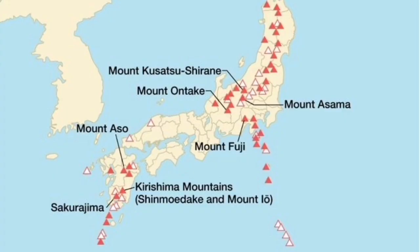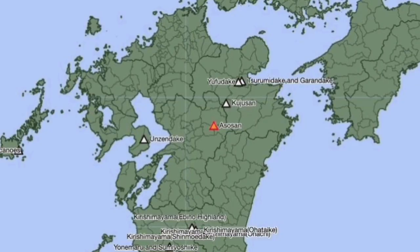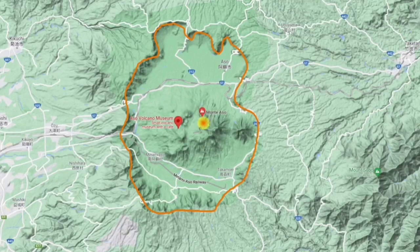This is Kyushu Island, the southernmost island of Japan. Mount Aso is a stratovolcano — meaning a conical shape, the classical shape of a volcano. It is one of the largest volcanoes in Japan, or probably the largest, and most active.